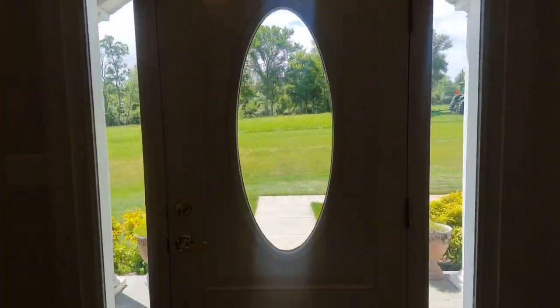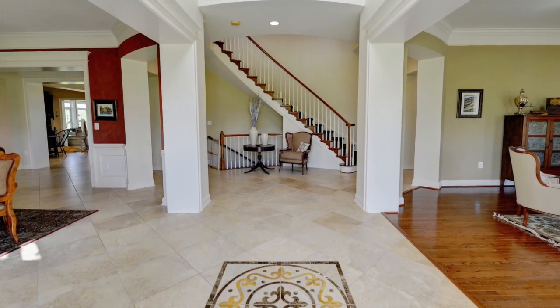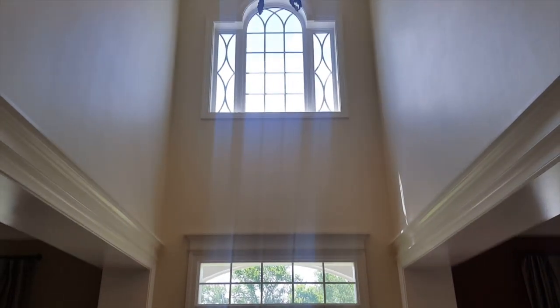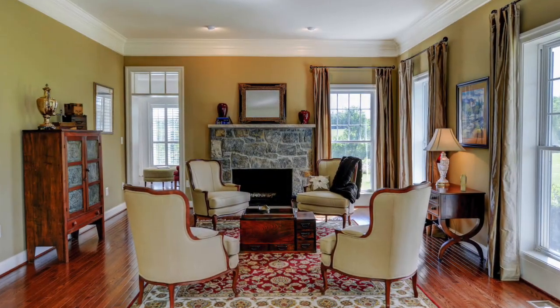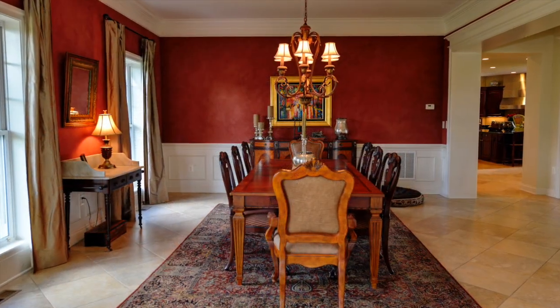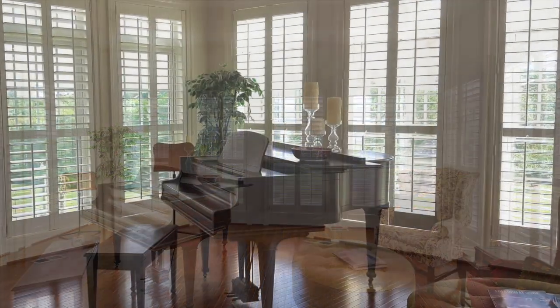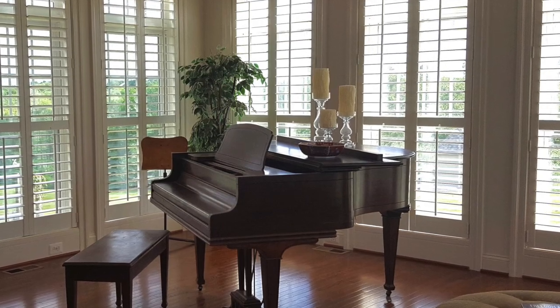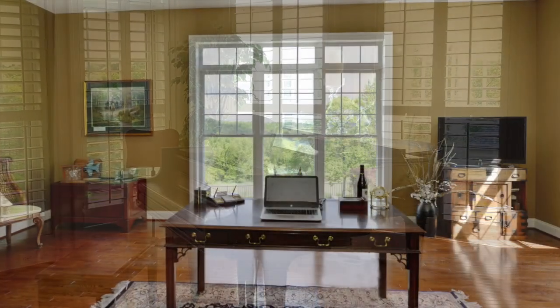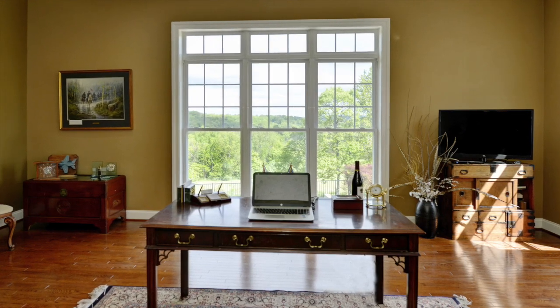As we enter the front door you'll immediately notice the open floor plan and the expanse of the foyer which rises to the second story. To the right is a living room with a cozy fireplace and to the left a huge formal dining room. Just past the living room is this light-filled conservatory, where plantation shutters make this space extra special. Telecommuters will also enjoy the convenience of a spacious home office.